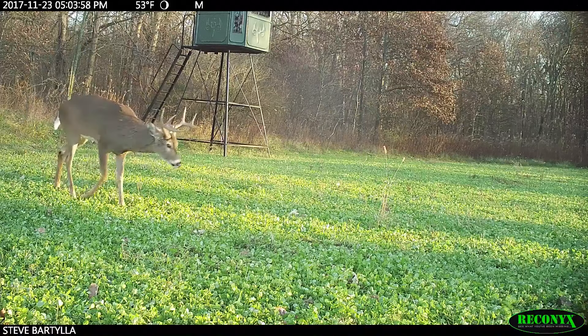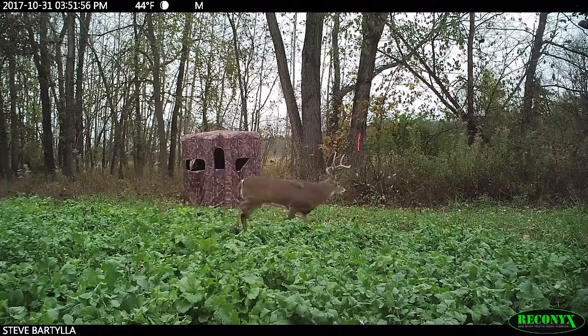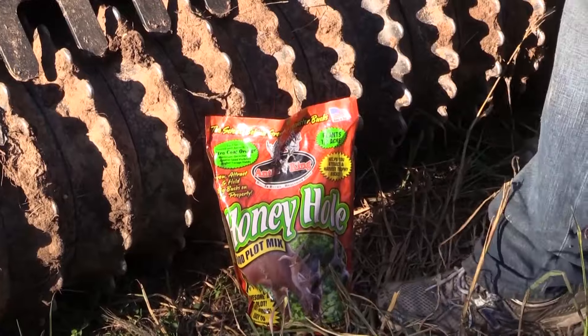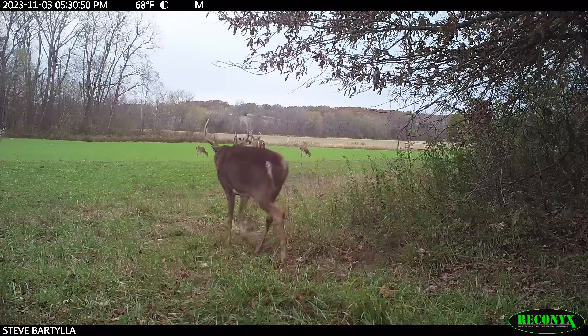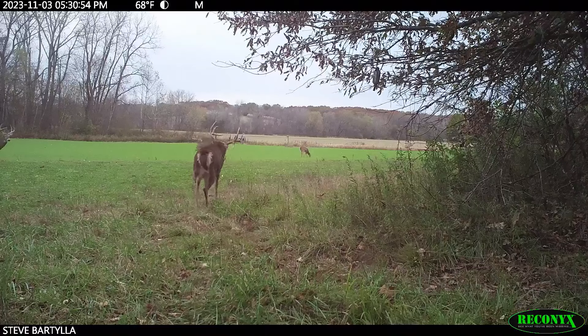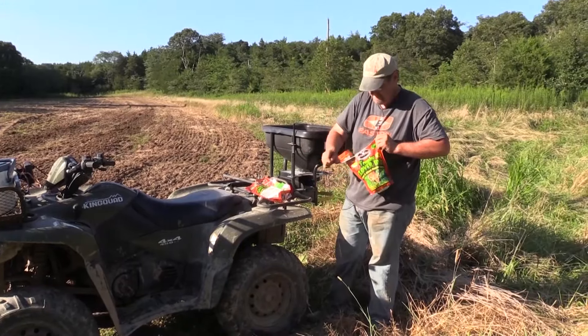Another thing I like about clover is using it for rotation. If you're going to put in your brassicas — like our Honey Hole mix, which works excellent in this area — it thrives on nitrogen. When you plant clover in the spring and let the deer feed on it through the summer, that clover is actually pulling nitrogen in from the atmosphere and storing it in the soil. Then when you plant your annuals in the fall, they're going to thrive on that nitrogen.